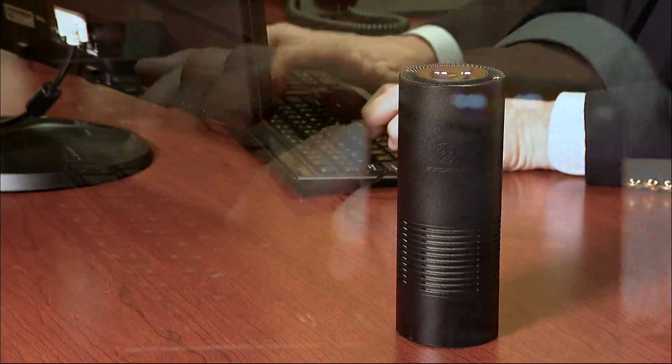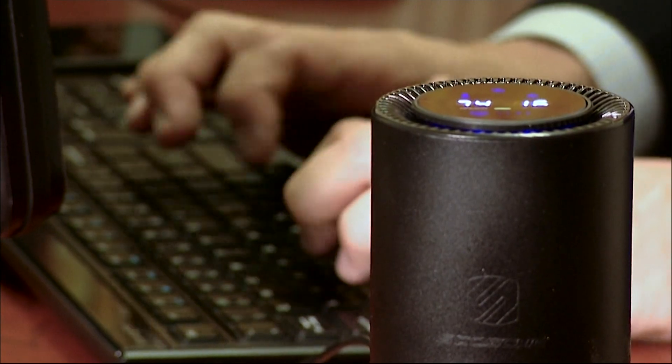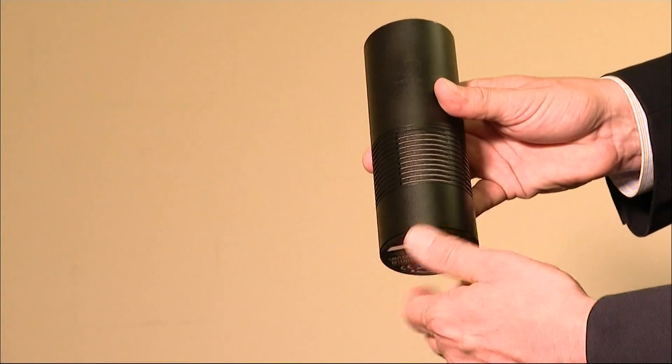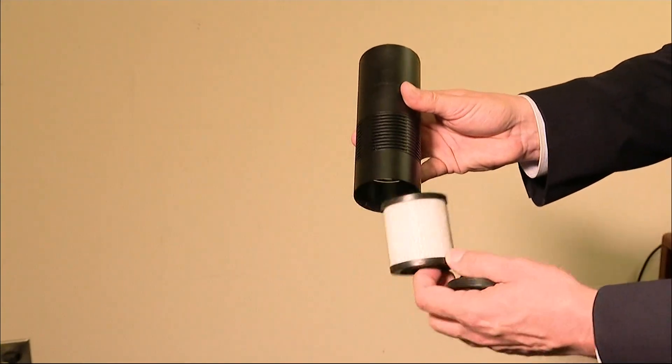It's perfect for anyone with allergies or asthma. It removes any odor from a confined space for the best possible breathing. The filter is easily replaceable — just unscrew it from the bottom of the device and put a new one in when needed.